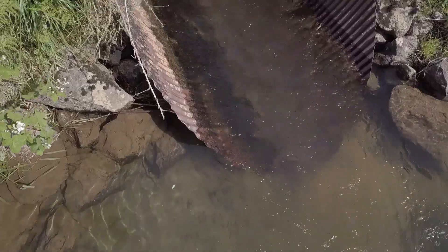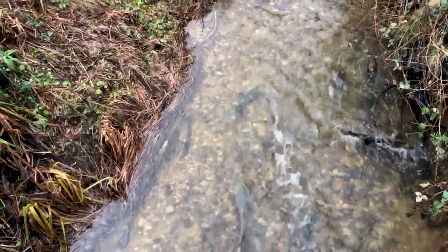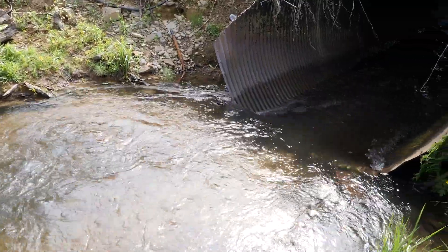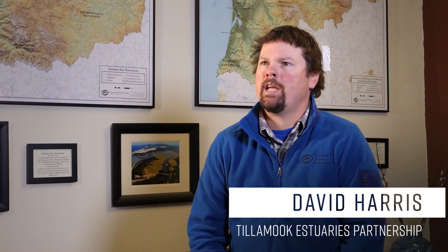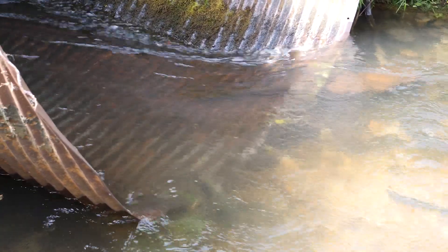That culvert right now is a velocity barrier. When the fish decides that it wants to enter that tributary at certain flow levels, the culvert acts as sort of a shotgun barrel — a shoot of water that is so intense that the fish cannot pass and therefore can't enter into those spawning grounds.